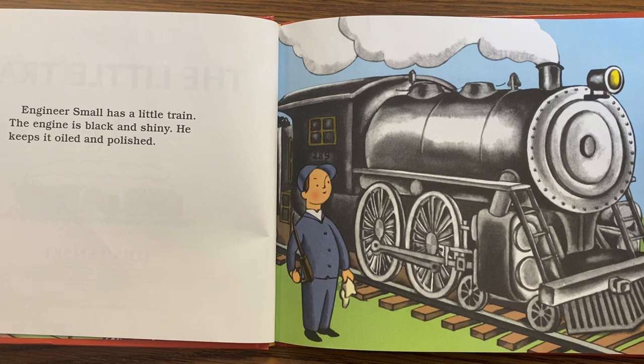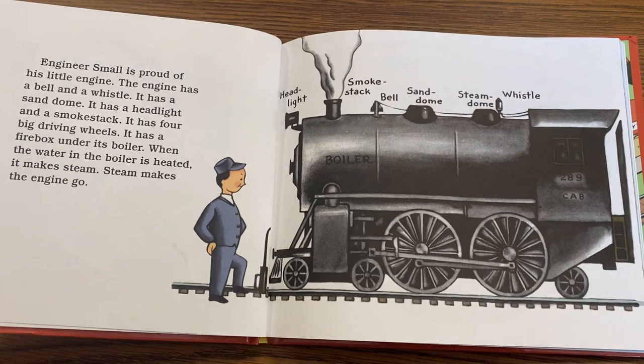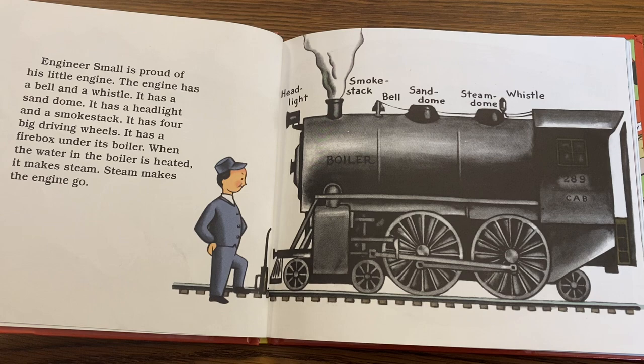Engineer Small has a little train. The engine is black and shiny. He keeps it oiled and polished. Engineer Small is proud of his little engine.